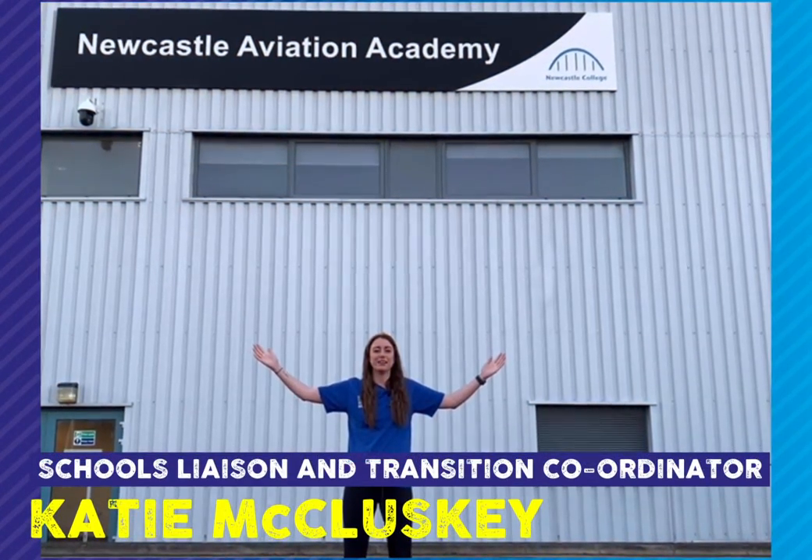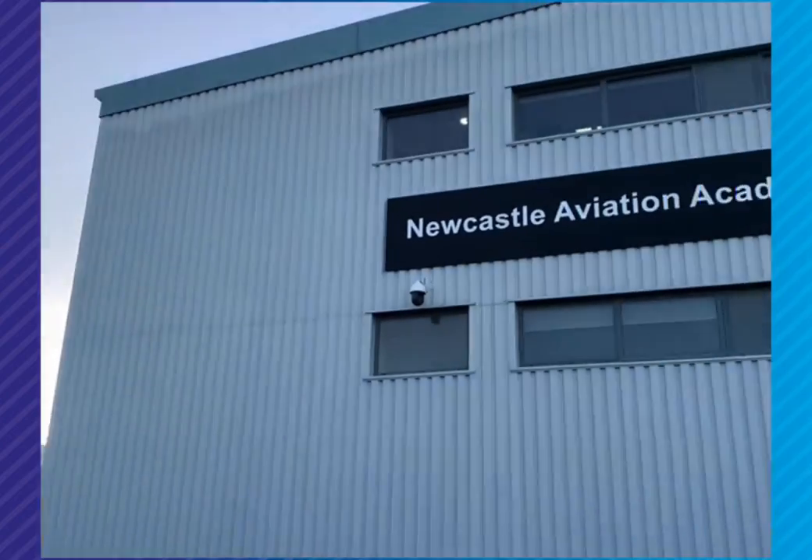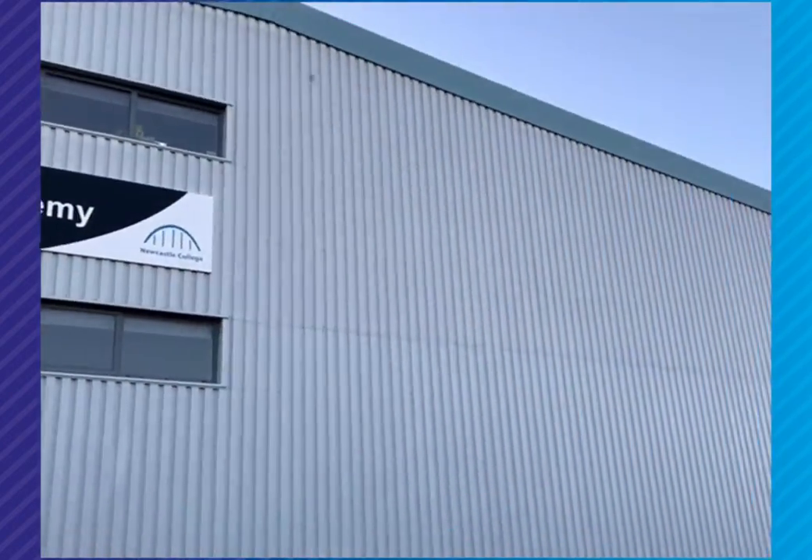Welcome to the Aviation Academy at Newcastle College. The Aviation Academy is based up here at Newcastle International Airport, and if you're looking to pursue a career in aircraft engineering or working on board or on the ground for an airline, then this might be the place for you.